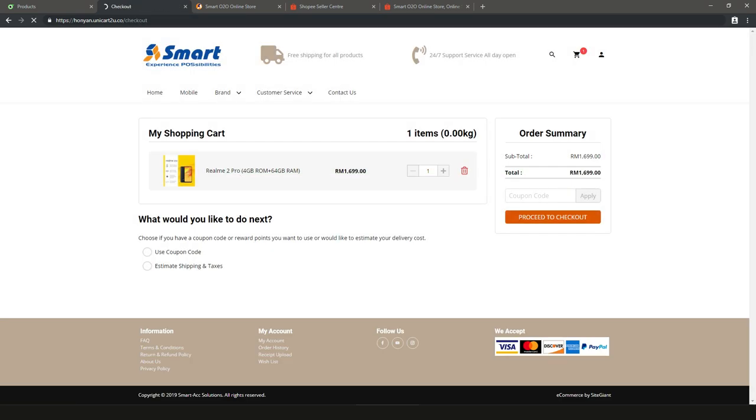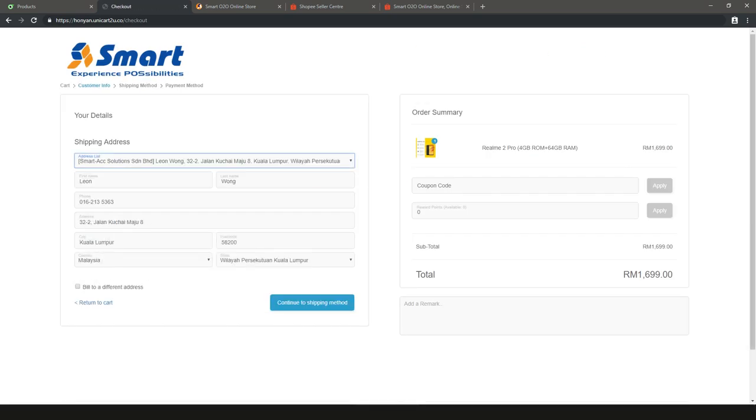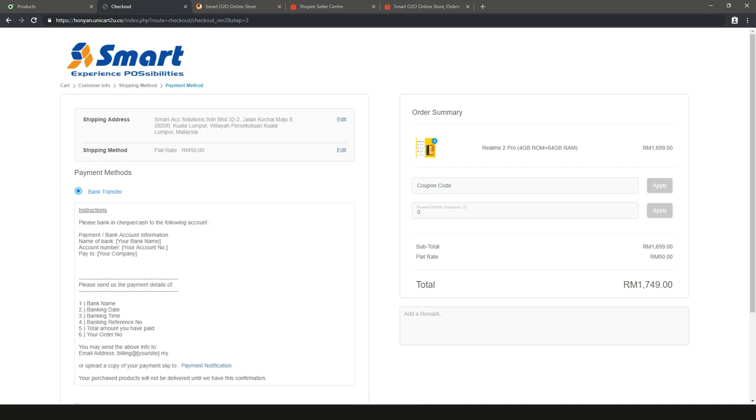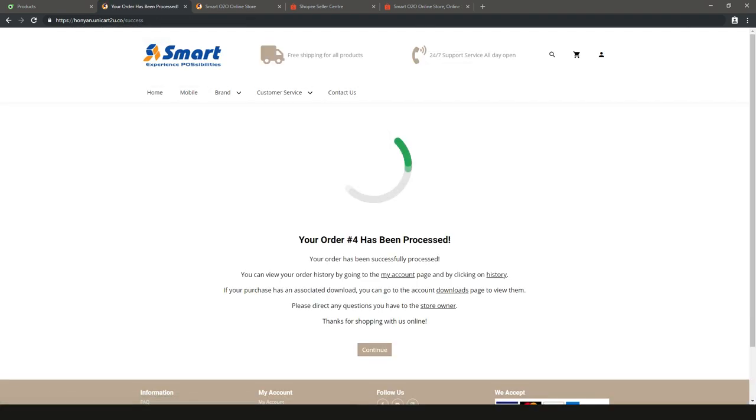He checks out, filling in shipping details. Finally, he made a payment, and his order is done.